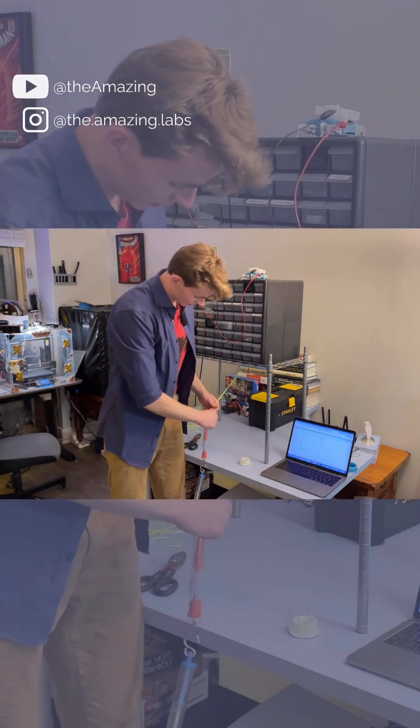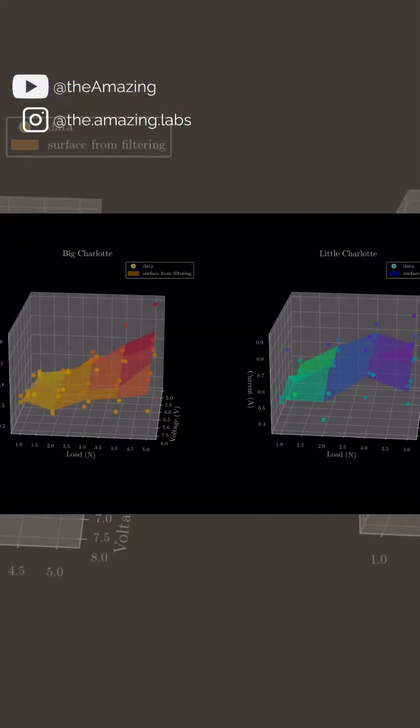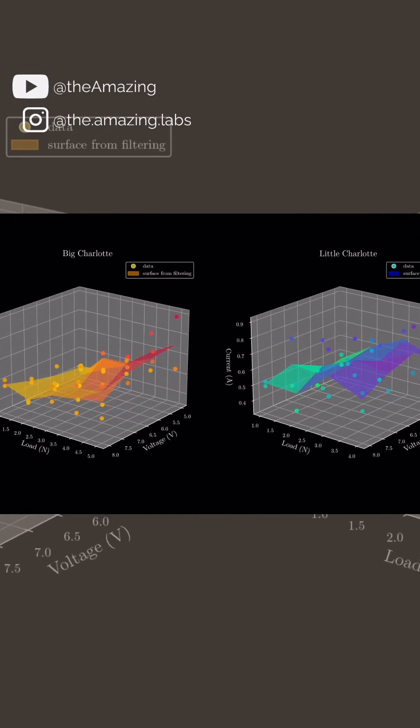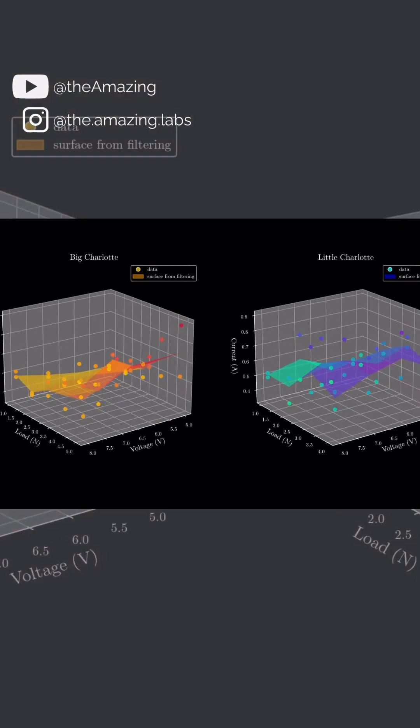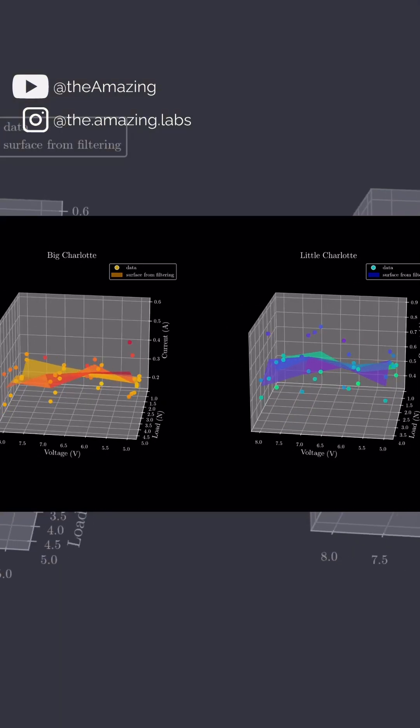We finished collecting data for little charlotte, and now we get to the favorite part: data visualization. Here we have the results of our experiment, and the first thing to see is that current does go up as the load goes up — that's to be expected.